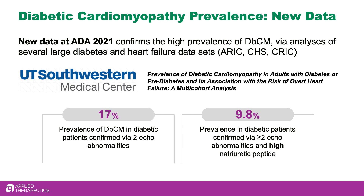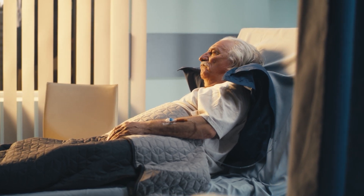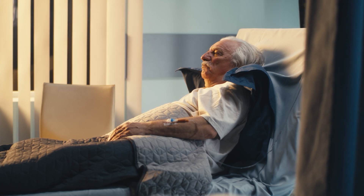Indeed, one out of five patients with diabetes is affected by diabetic cardiomyopathy. Those studies have also demonstrated that the disease progresses and is one of the leading causes of death in patients with diabetes.